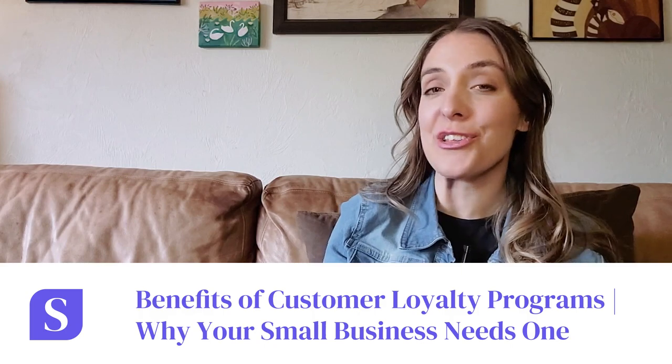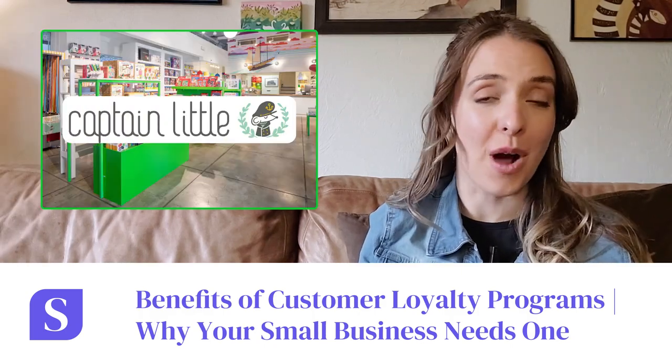Hi, I'm Amy, and I manage a local toy store in downtown Olympia, Washington, and I'm here to tell you about the benefits of having an effective customer loyalty program at your retail store.